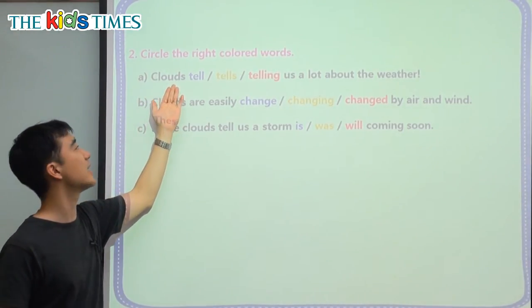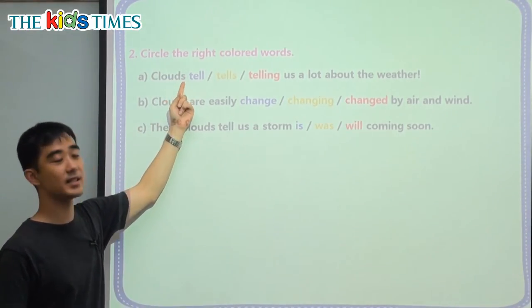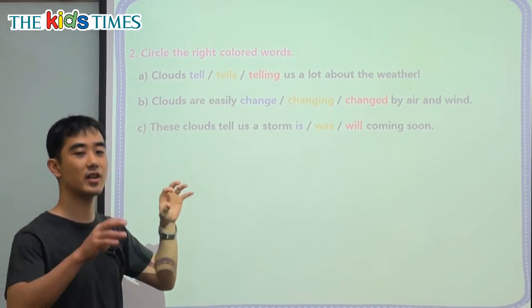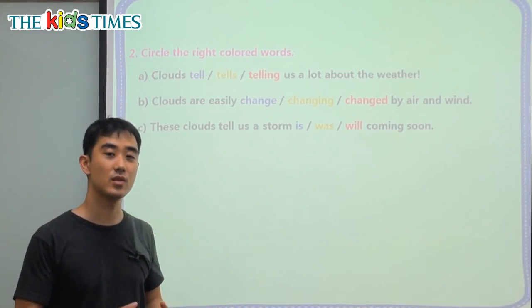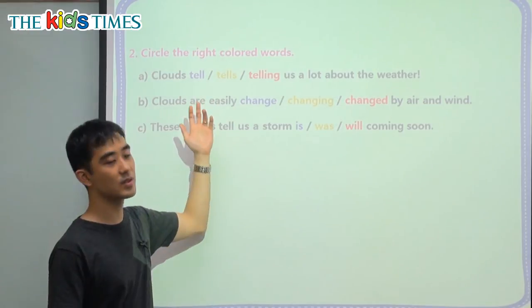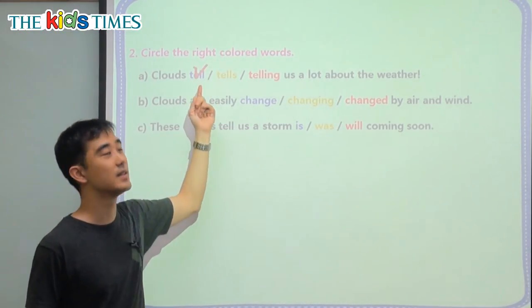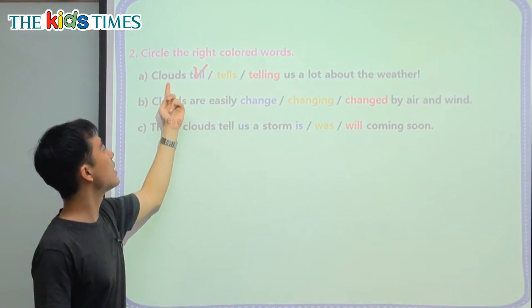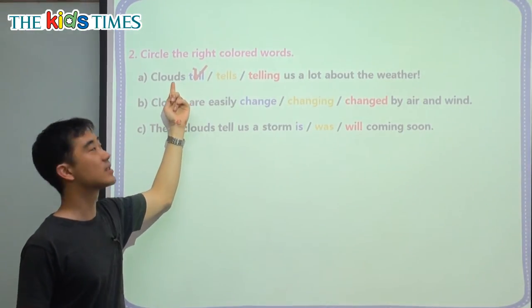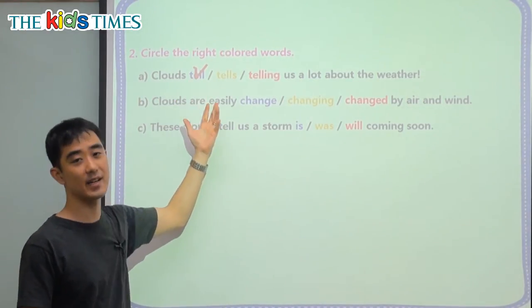We have to notice here that we're talking about many clouds, or all clouds — we see the S here. So we're talking about all the clouds in the world and it's many. So we want to choose the right verb here and it is tell. Because when we have many subjects, we do not put the S on the verb. So we say clouds tell.